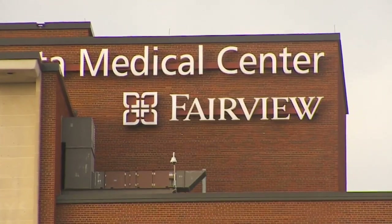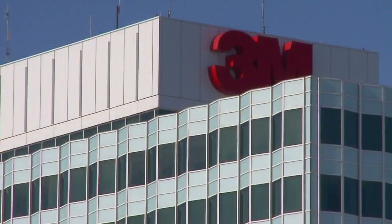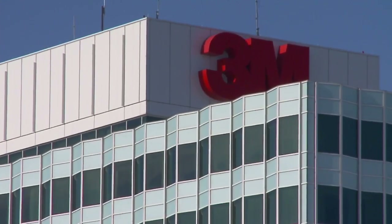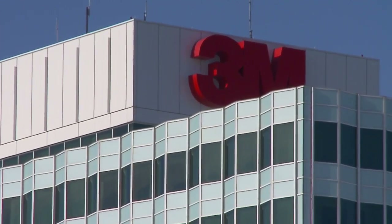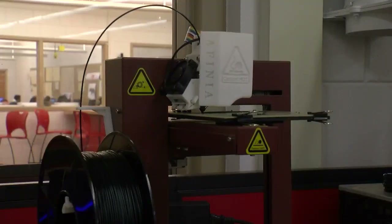Everett is eager to ask for help. He's consulted with doctors at Fairview Medical, talked with prosthetic developers, and spent time observing engineers at 3M as they work with 3D printers in their research. I'm actually getting into meetings with people that actually build prosthetics for a living, and they're going to help me test prototypes or make it even better.